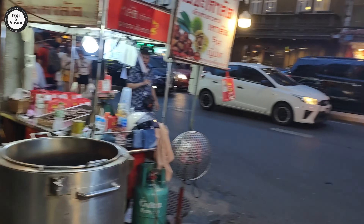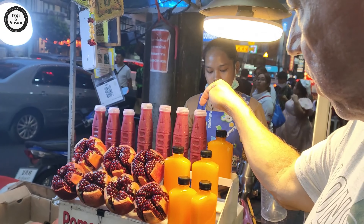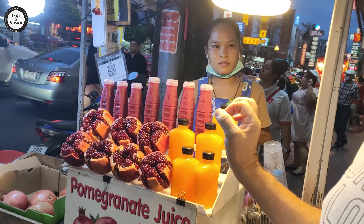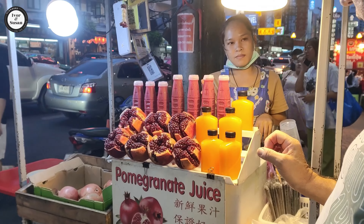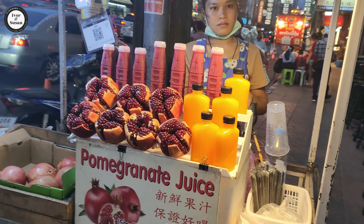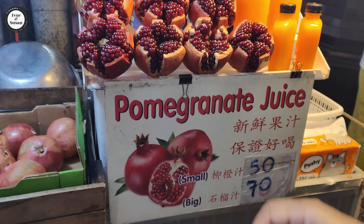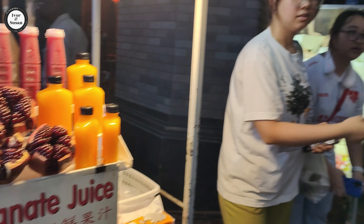This pomegranate juice here - very, very nice. I love it, it's a beautiful tasting juice, very refreshing. There is the pomegranate if you're not familiar with it. Not a lot of flesh on it - there's a seed in the middle, quite a big seed, so it's all fresh juice.